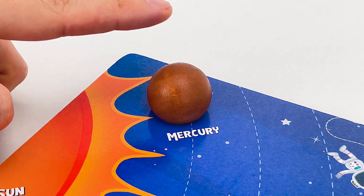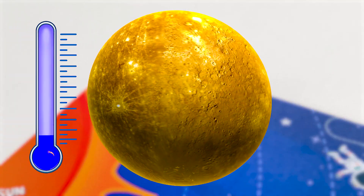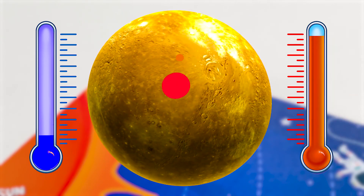We can put our first planet in place. At night, Mercury is very cold, but in the daytime it's very hot. It's the smallest and fastest planet in the solar system.